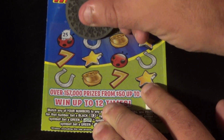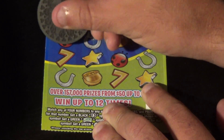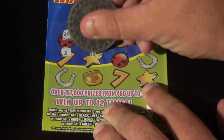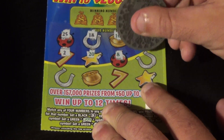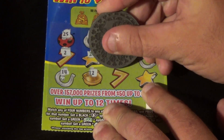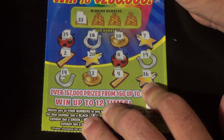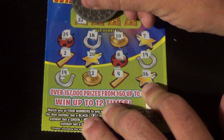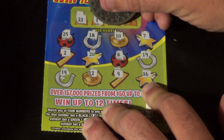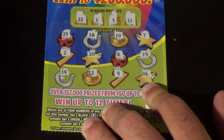On to the next ticket, hunting for some symbols. Numbers are 13, 25, 18, 10, 7, 2, 20, 8, 19, 14, 12, 4, and 16. Checking for matches — no symbols, 22 nope, 1 nope, 5 nope, and 11 — no matches.